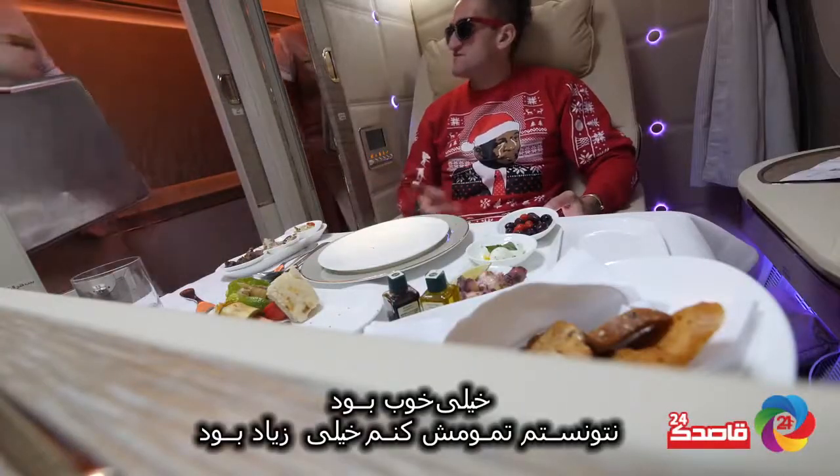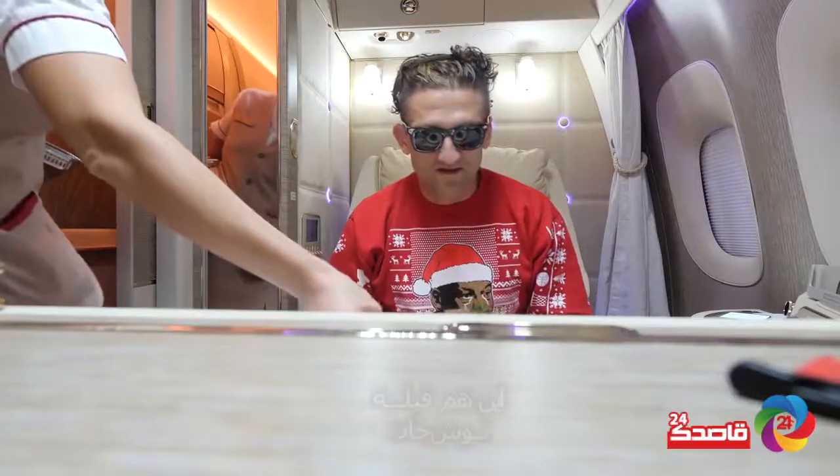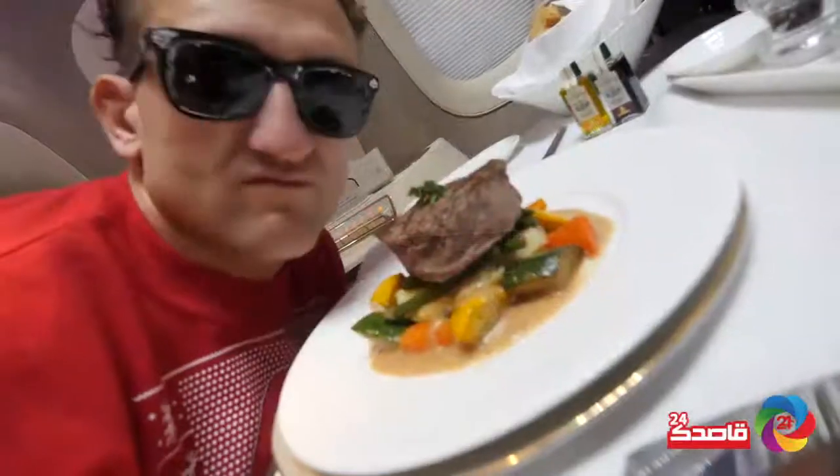I think I'm done with this portion of the meal — it was very good. I couldn't finish it all, it was too much stuff. Filet. Steak.